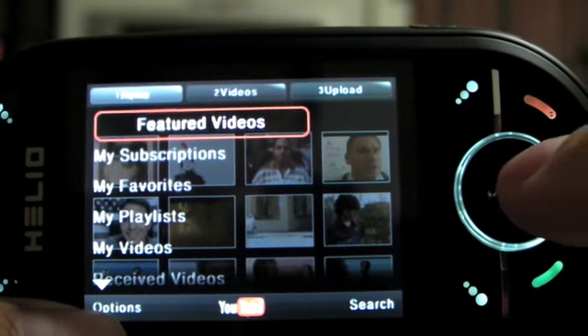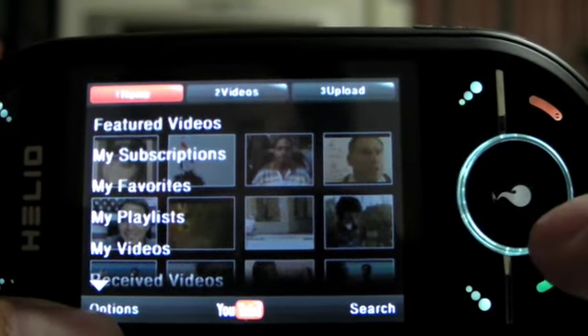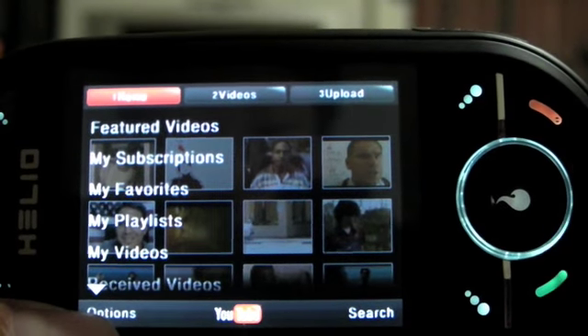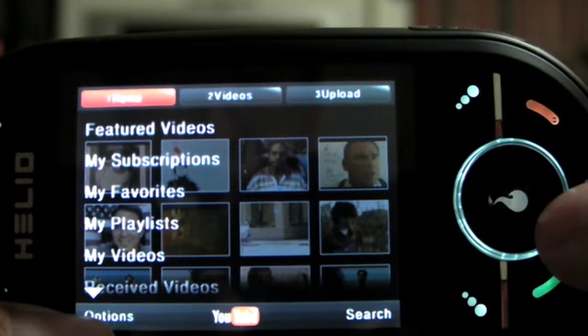The great thing about this YouTube application on the Ocean is, unlike the iPhone, it allows you to access the entire library of YouTube instead of just a certain subset of the videos archive.